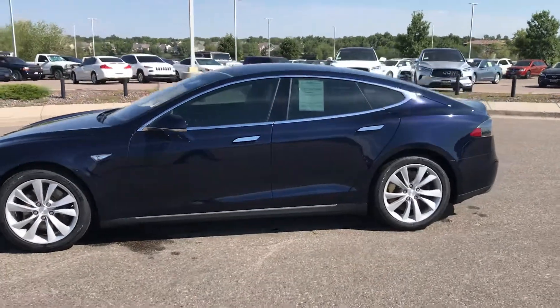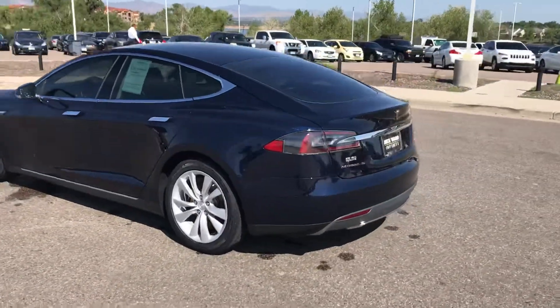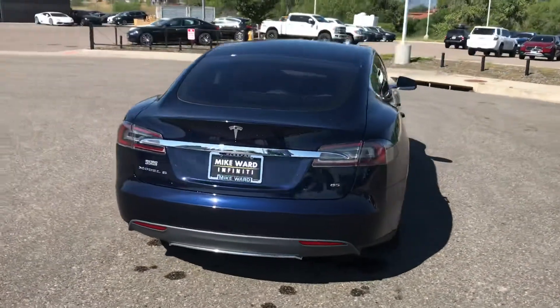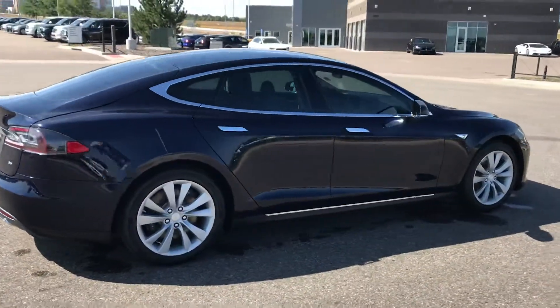Good morning, Rob. This is Steven Petty here at Mike Ward Infinity. Just wanted to give you a better look at this 2014 Tesla Model S 85. This vehicle is available today, and it is in great condition.